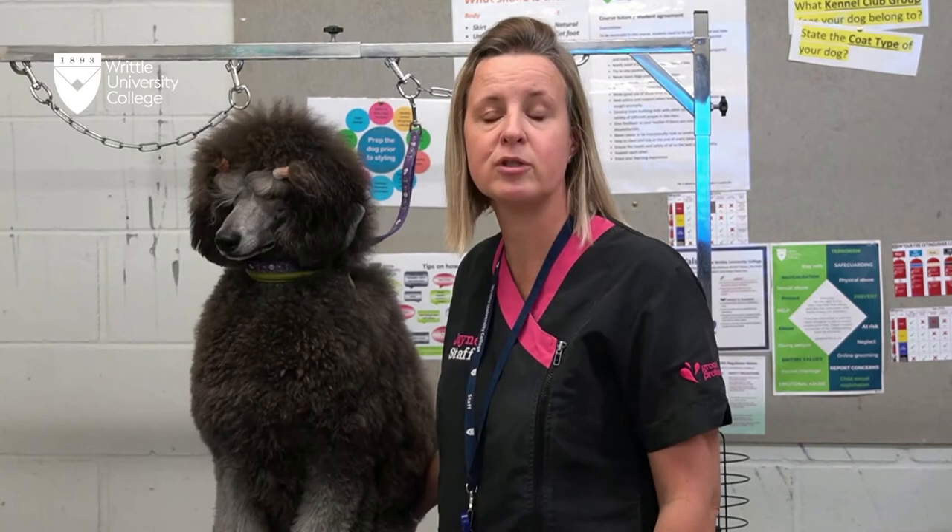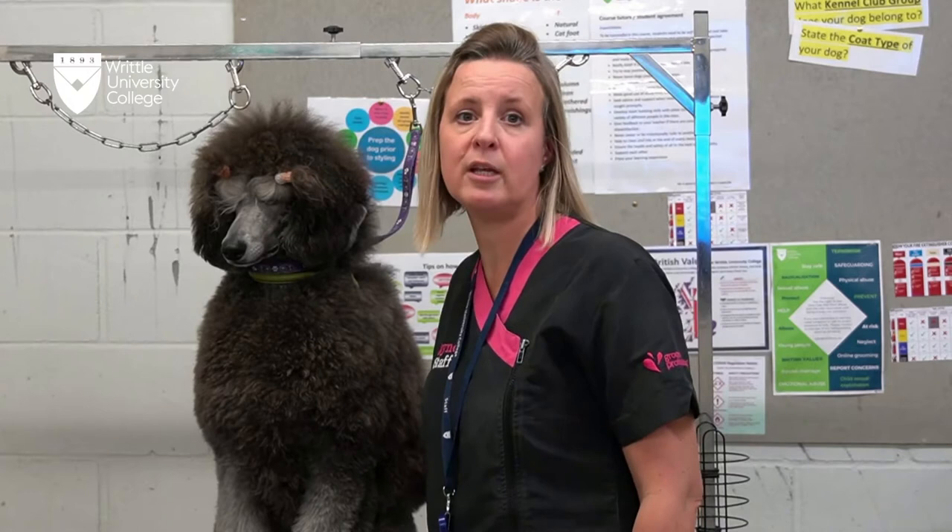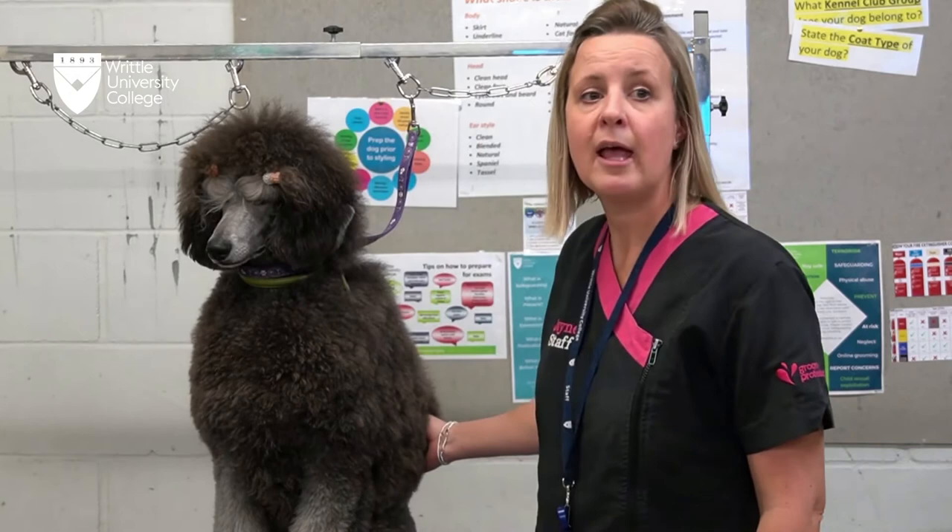The qualification units that we run with this course include: prepare and groom dogs prior to grooming, bath and cleaning dogs, use equipment used for grooming and removing hair from animals, control and restrain animals, dry dogs and prepare their coats for styling and basic trimming of dogs, and finally cleanliness and biosecurity of the animal care and working environment.